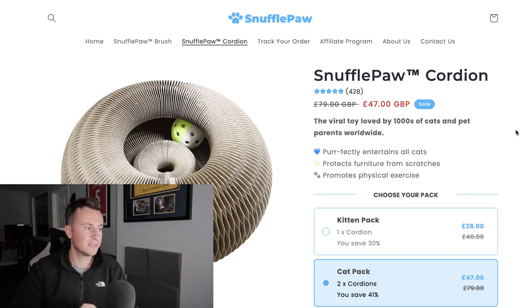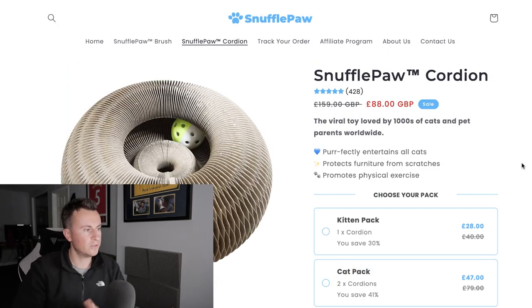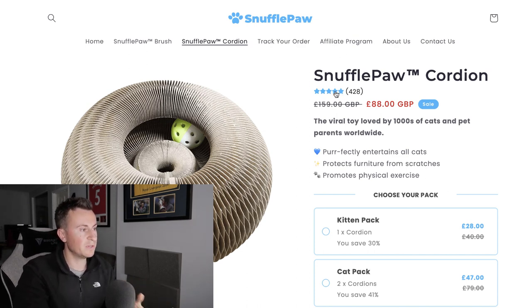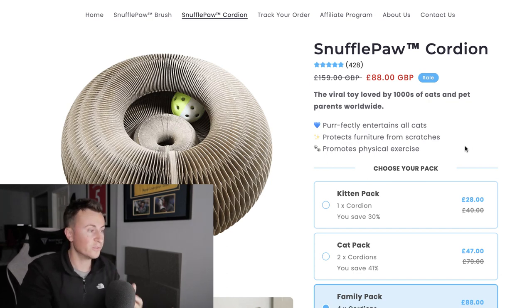Let's take a look at their Shopify store. What's interesting about this product is you need two of these things to combine into what you saw in the video — which is why they have a section where you can get just one, a two-pack, or a four-pack. What I like about this store is it's very minimalistic, modern, and to the point. Everything on this page is there for a reason: a clear product image on a white background, five blue stars in keeping with the brand's color scheme, and three bullet points addressing key pain points for potential cat owners.